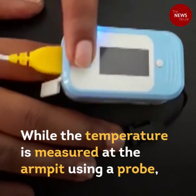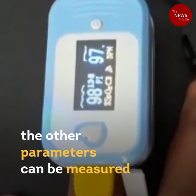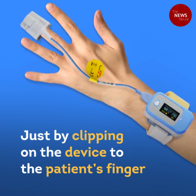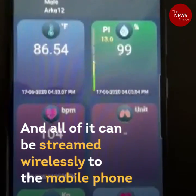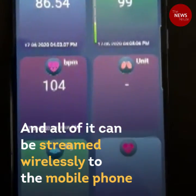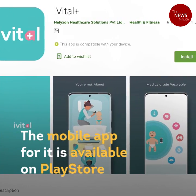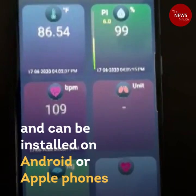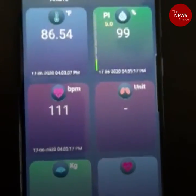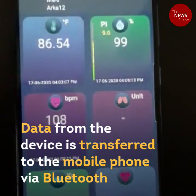While the temperature is measured at the armpit using a probe, the other parameters can be measured just by clipping the device onto the patient's finger. All of it can be streamed wirelessly to a mobile phone. The mobile app is available on the Play Store and can be installed on Android or Apple phones, with data transferred via Bluetooth.